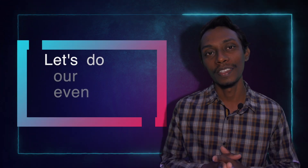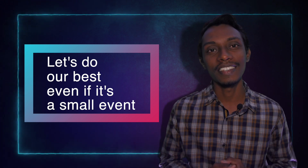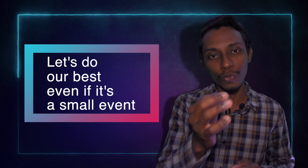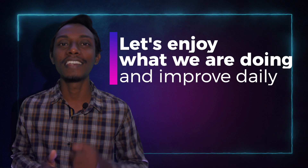We have prepared another video about this. I have made so many mistakes in my past and I have learned from them. One of the most important things is to do your best even if it is a small event, even if it is one light. Enjoy what you are doing, improve daily, and make your client happy too.